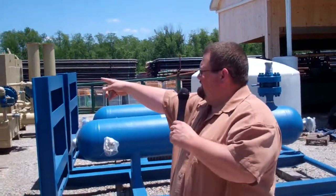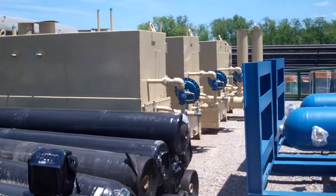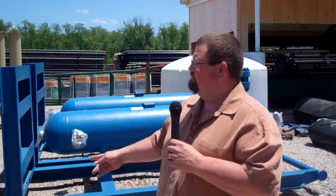These tan boxes here are what we call production units or gas production units. For instance, these boxes here, we got them in here for the Marcellus well in Ohio. The actual Utica wells' production units are a lot bigger than this.